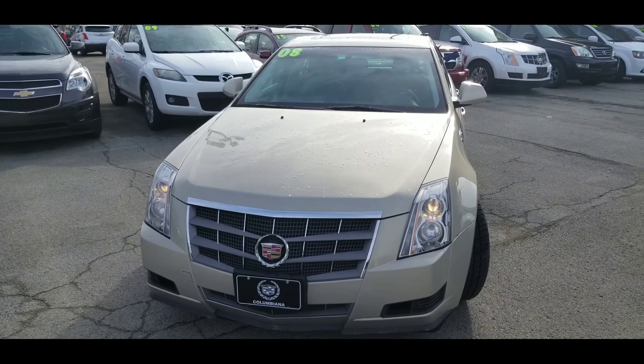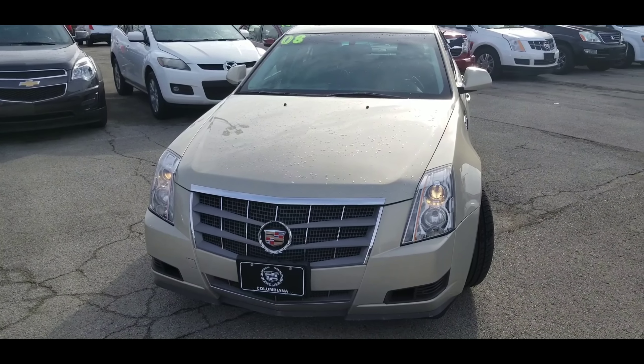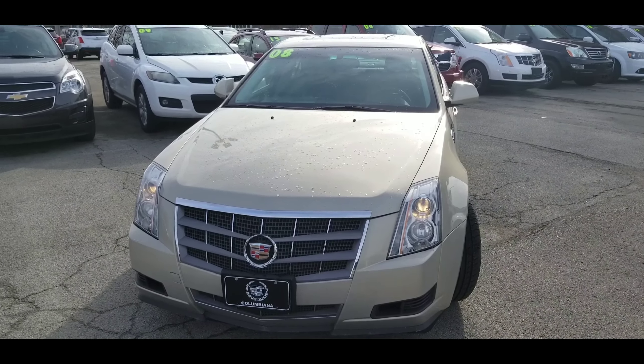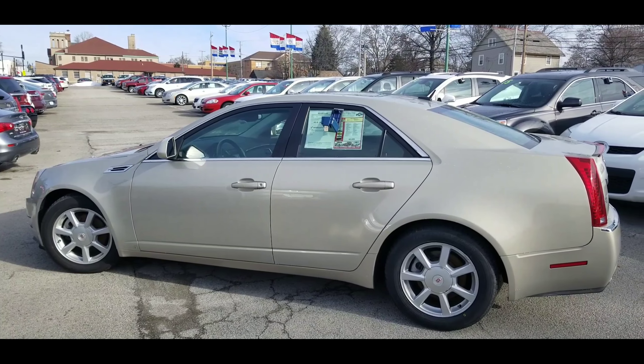We're looking at a gold mist exterior with ebony interior. Here's a nice look at the front — nice projection headlamps, beautiful Cadillac shield and laurel, and here's a look at the driver's side.